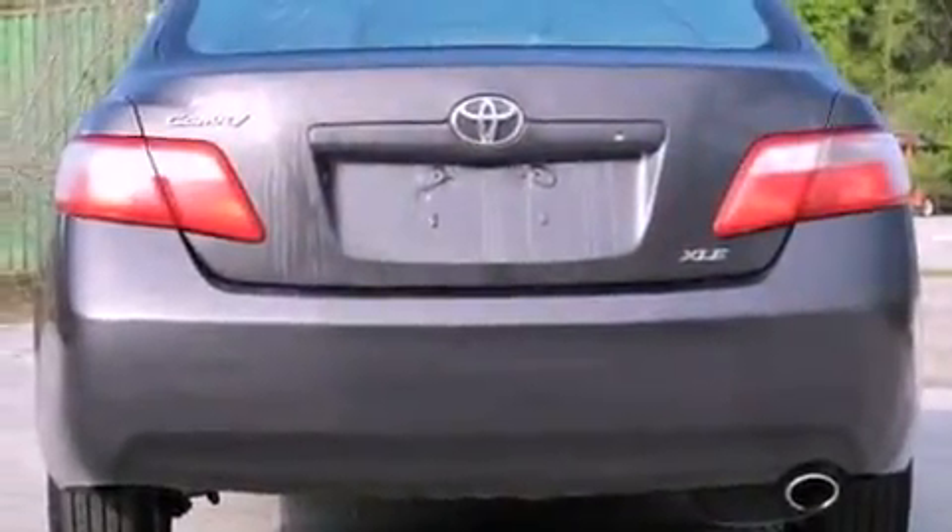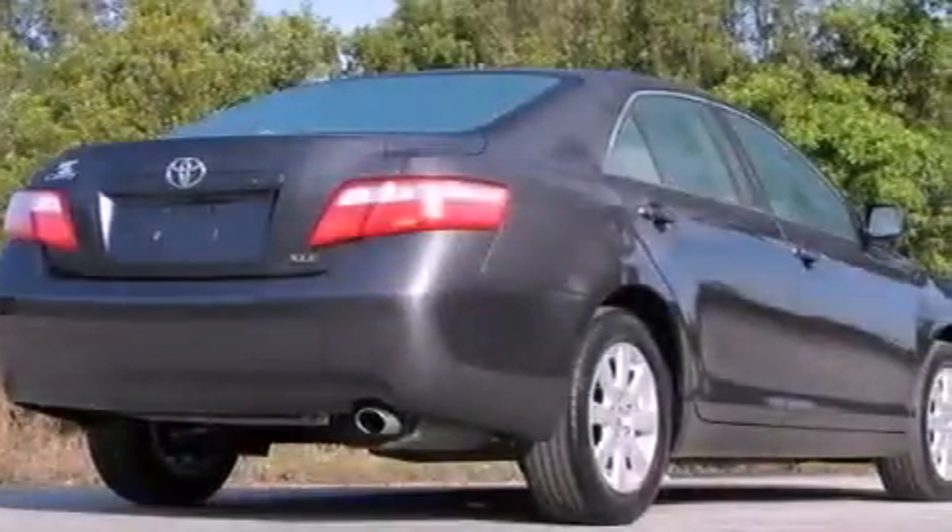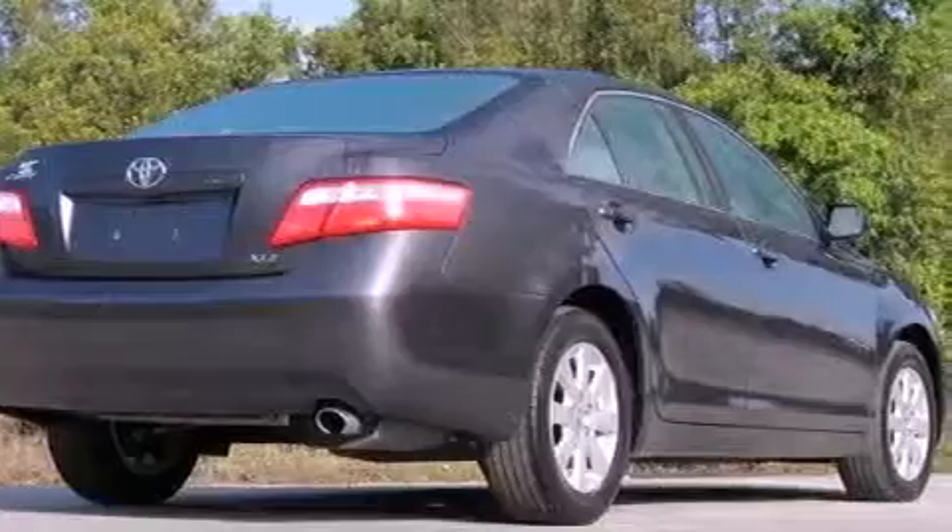The following features are also included: cruise control, a home link feature, a rear window defroster, a leather interior, an anti-lock braking system, side impact airbags, and latch-ready child seat anchors.